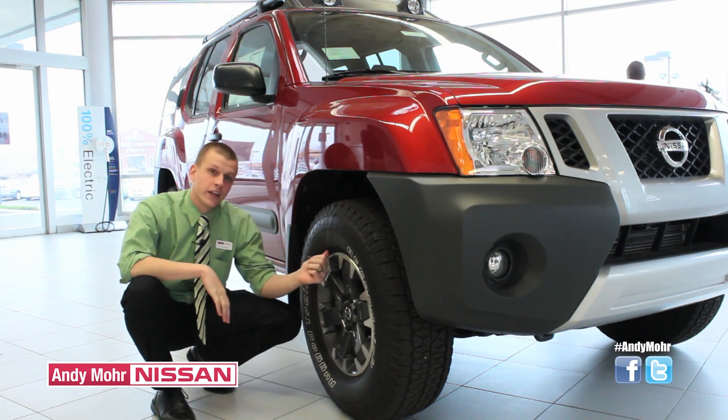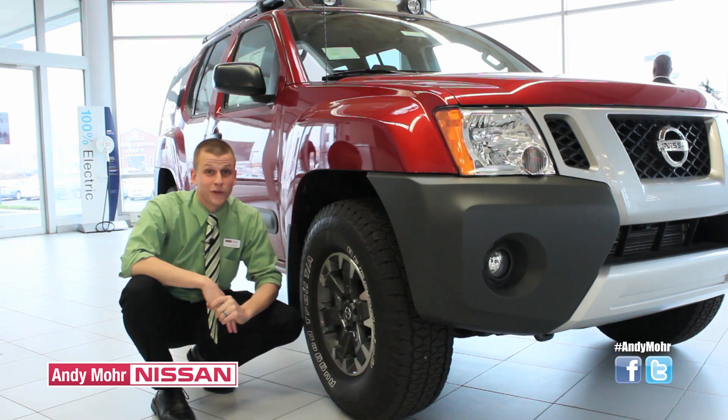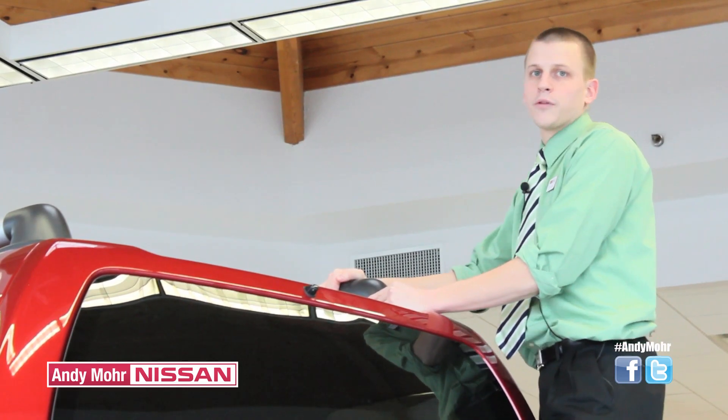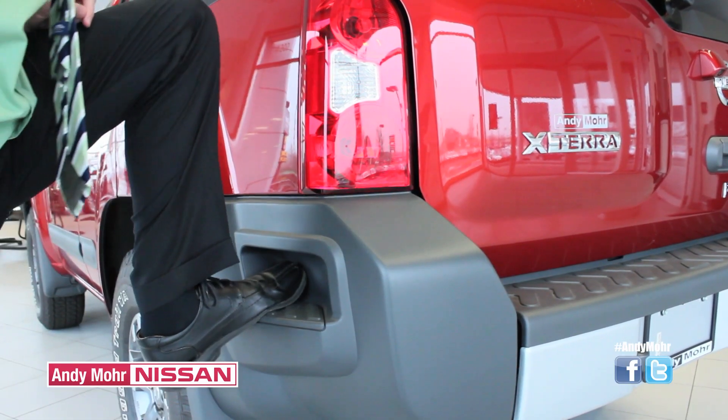With the 16-inch all-terrain tires, it's great for snow, sleet, gravel, or even I-65 traffic. No matter the trim level, the Nissan Xterra is stylishly rugged, and with rear side bumper steps and an available roof rack, there's nothing this baby can't take with you.